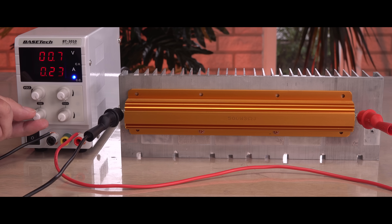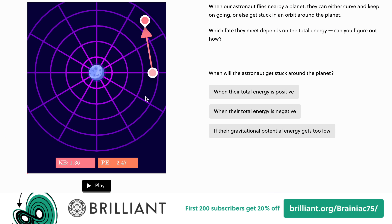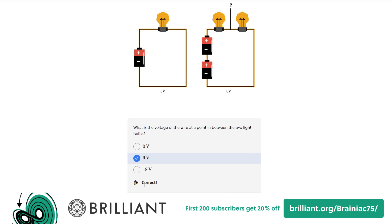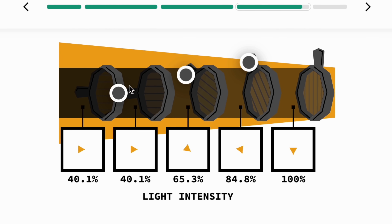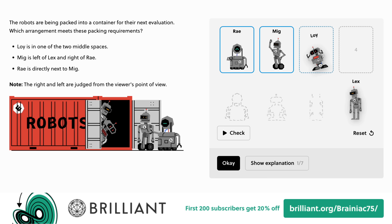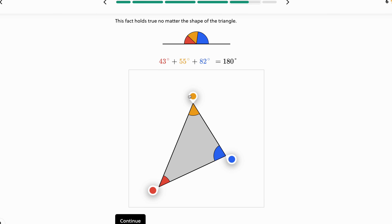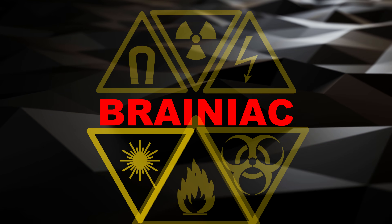If you want to learn more about electric circuits and scientific thinking in general, Brilliant is a problem-solving website and app that teaches you how to think like a scientist, with interactive courses and challenges. Their course on scientific thinking will help you understand the physics of our world, including electric circuits. Go to brilliant.org/brainiac75 and sign up for free. The first 200 people using the link will get 20% off the annual premium subscription.